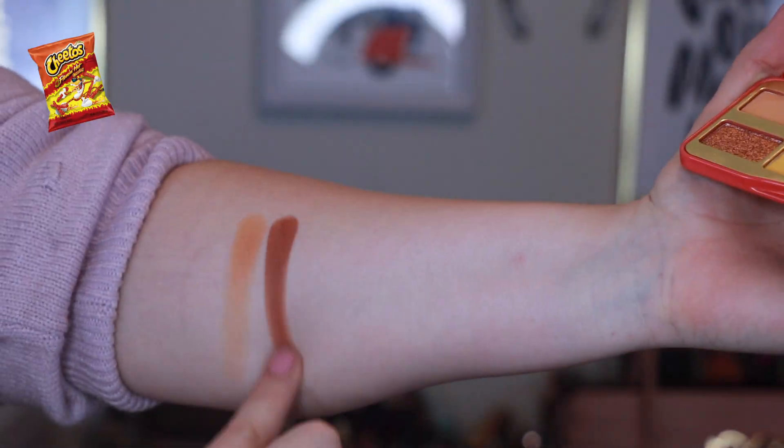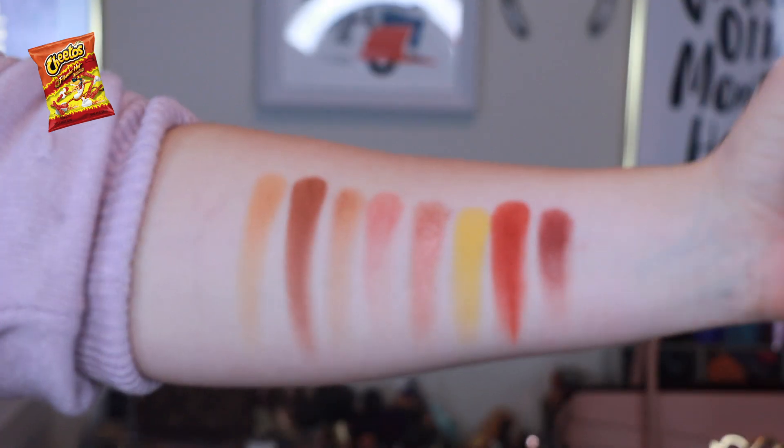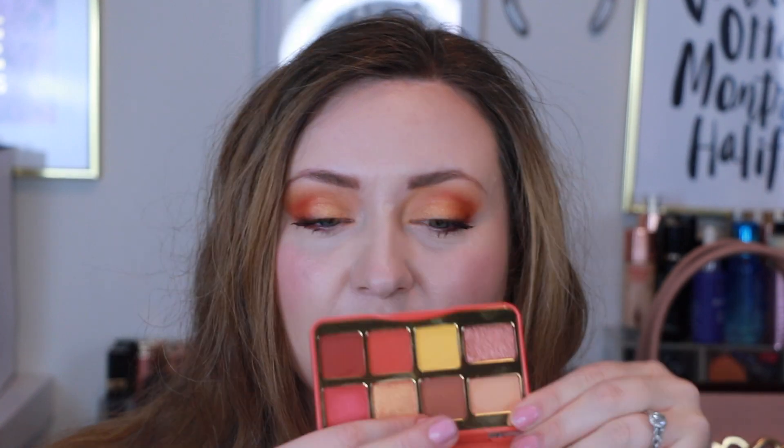Let's swatch this. So this warm-toned palette is definitely not one I would have been attracted to in the store — I would have found the yellow, orange, and pink a little intimidating and not really my style. But on the eye it looks really pretty. I didn't think I'd like the yellow but it's super pretty. This brown here is very smooth and buttery, but I wanted to force myself to try something a little different with this look, and I actually kind of like it.